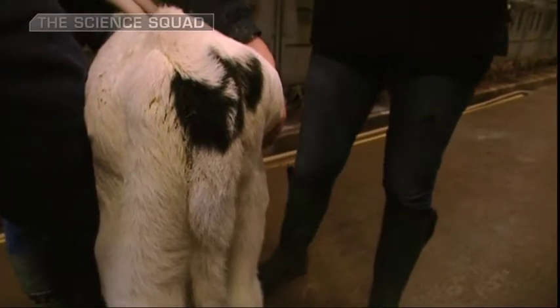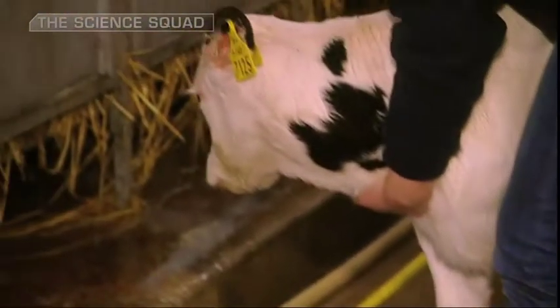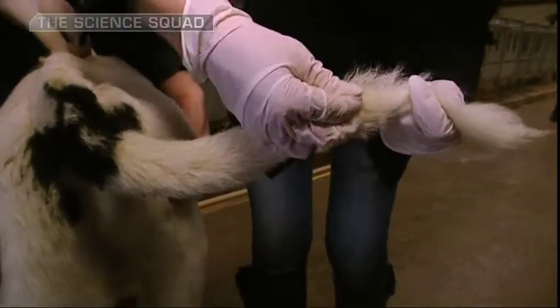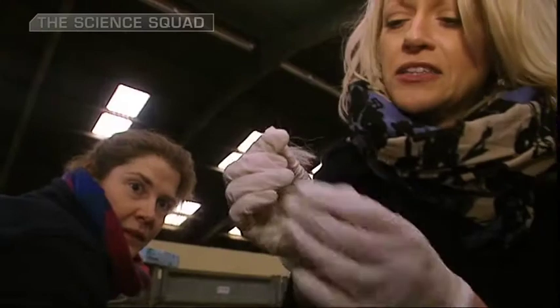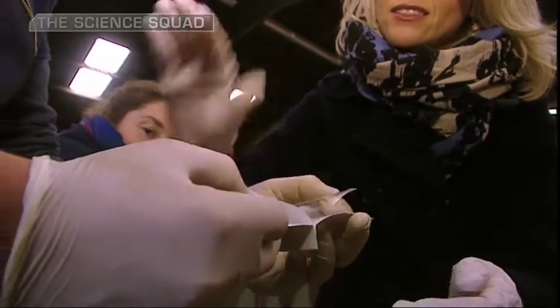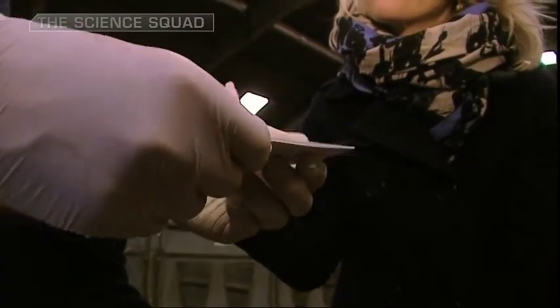So can I be part of the scientific process? Of course. I just need to pull a load of hairs out of this poor fella's tail. I'm sorry, I don't mean to hurt you. I think there's 40 follicles in there — looks good. And you place it into the card like that, close it up, seal it up, put it in an envelope and send it off for testing.